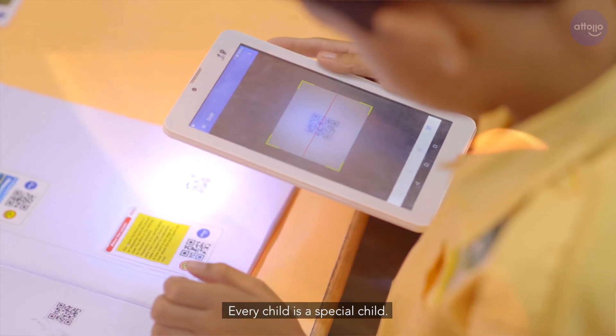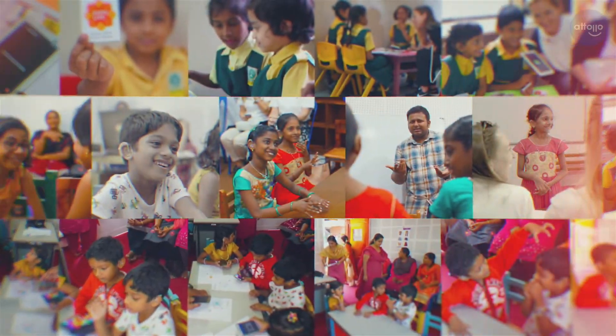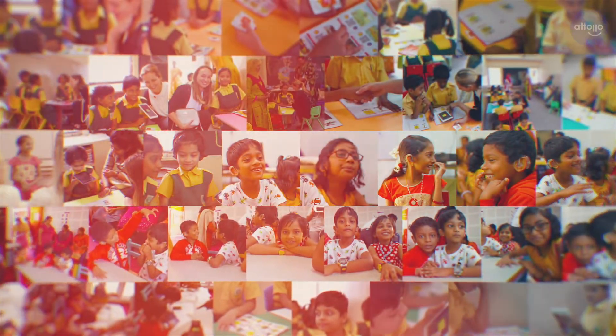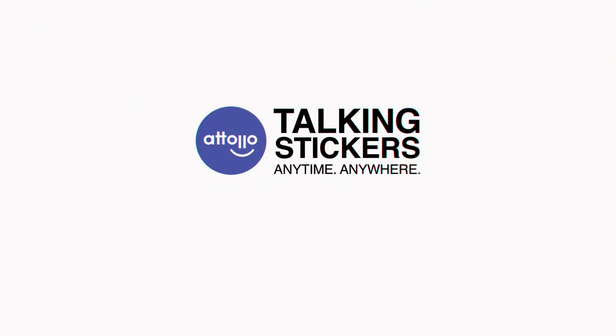Our purpose is that no child is left behind. Every child is a special child, and we want to make sure that every child is successful in their career.